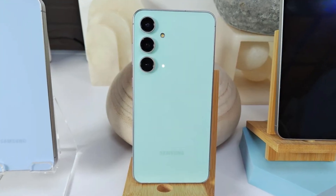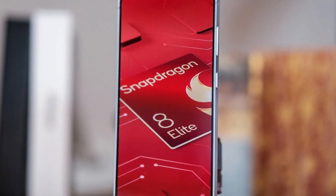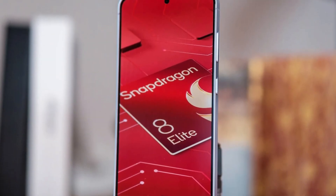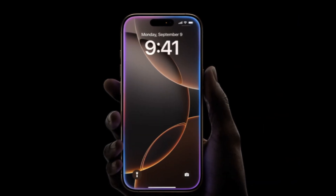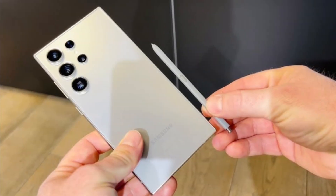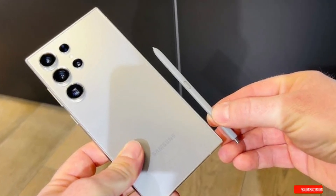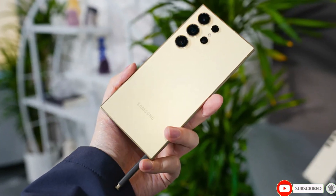While it's early, it's clear Samsung has big plans for the Galaxy S25 Ultra. With camera upgrades, the Snapdragon 8 Elite's performance boost, and a sleek new design, Samsung seems set to challenge competitors like Apple's iPhone 16 Pro Max. Stay tuned as more leaks and rumors come our way, and don't forget to subscribe for all the latest Galaxy S25 Ultra news.